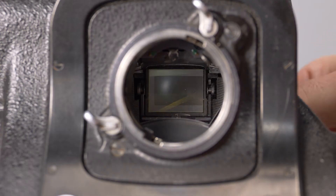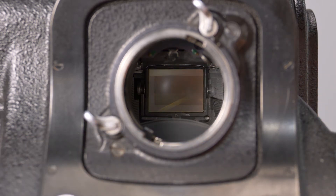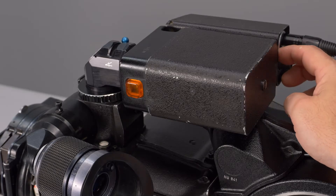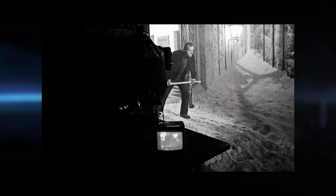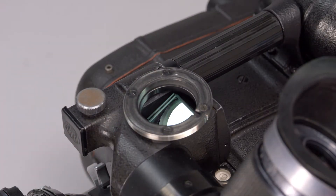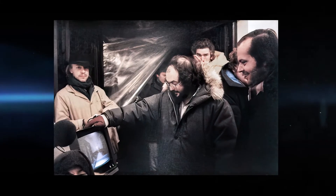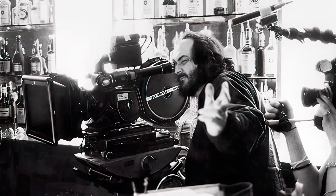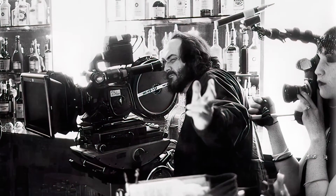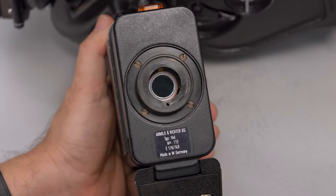A mirrored shutter alternately exposed the film and reflected an image to the viewfinder at a typical speed of 24 frames per second. The BL2 could also be outfitted with a video assist device, something Kubrick would use extensively from The Shining onward. The video assist used a semi-mirrored glass that split off some of the viewfinder image to a small television camera, essentially allowing the director and crew to see exactly what was being filmed — something previously only seen by the actual camera operator.